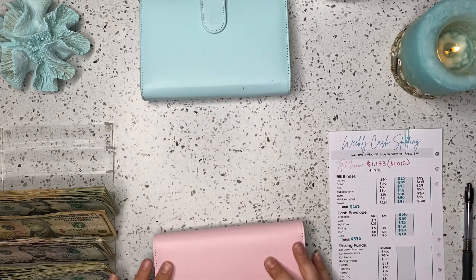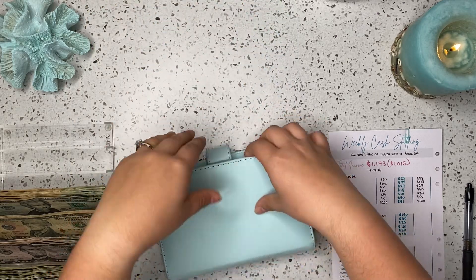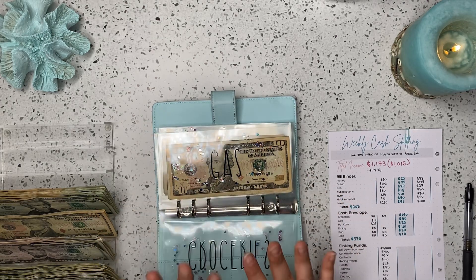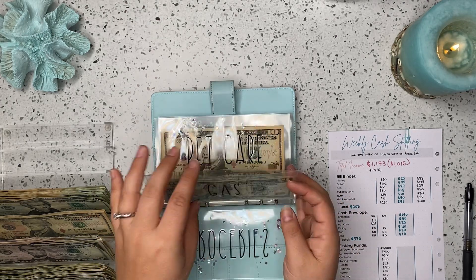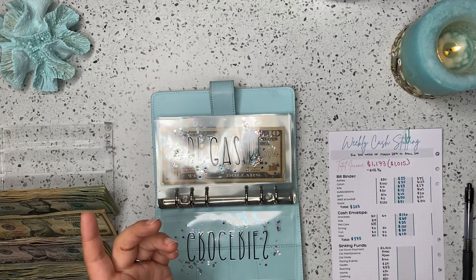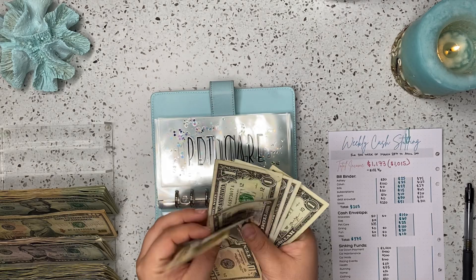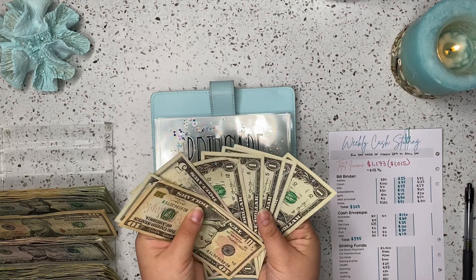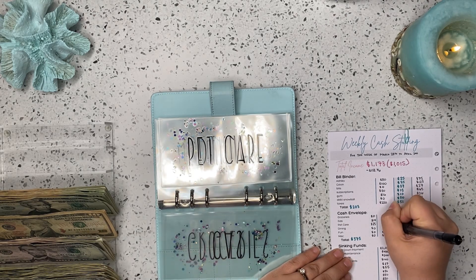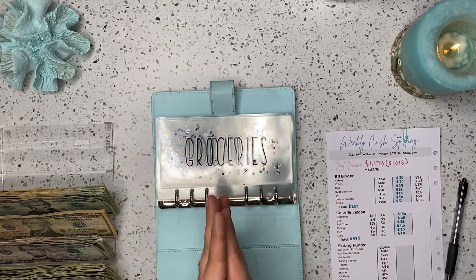That's it for our bills binder. And then our cash envelopes — let's go through here first and unstuff. We went over in groceries last week, so that is empty. Gas has $14, so we're going to take that out to go towards our savings challenges. Pet care still has $25 in that, and we're going to take that out to go towards our savings challenges as well. So we are going to start with an empty binder for our cash envelopes.